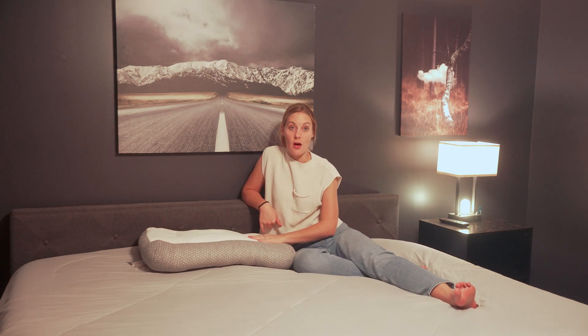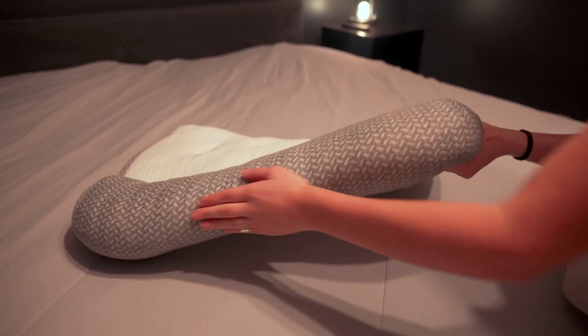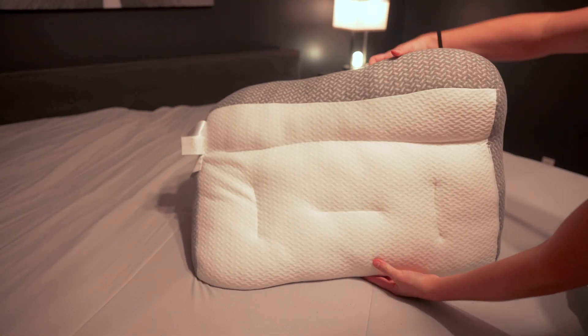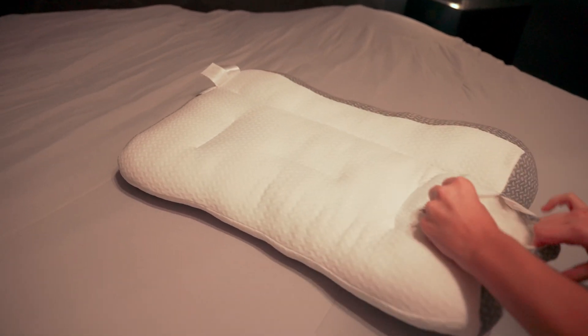It's very soft and the cover is super breathable. I don't feel the need to flip it during the night to find that cold side. See how you can sleep just like that and it curves up into your neck, so it provides that support.